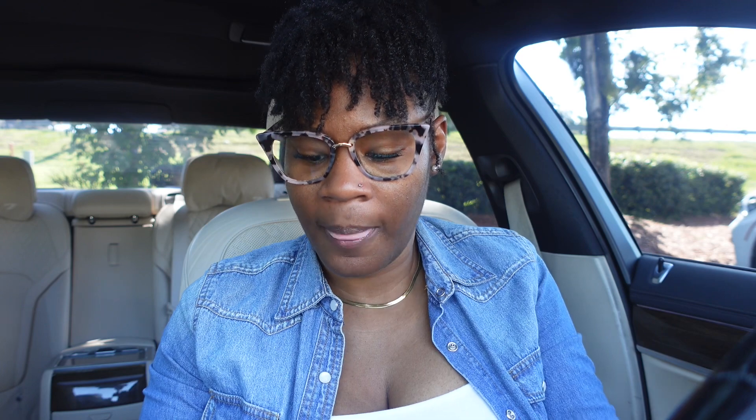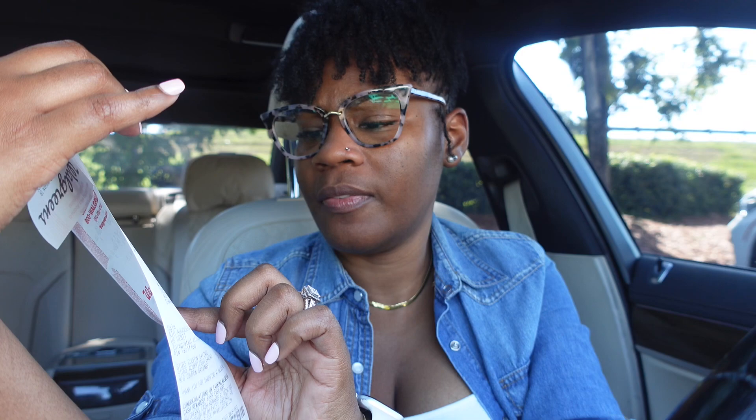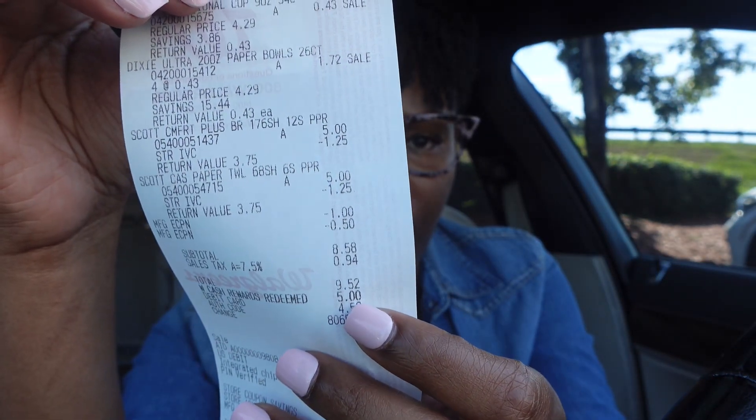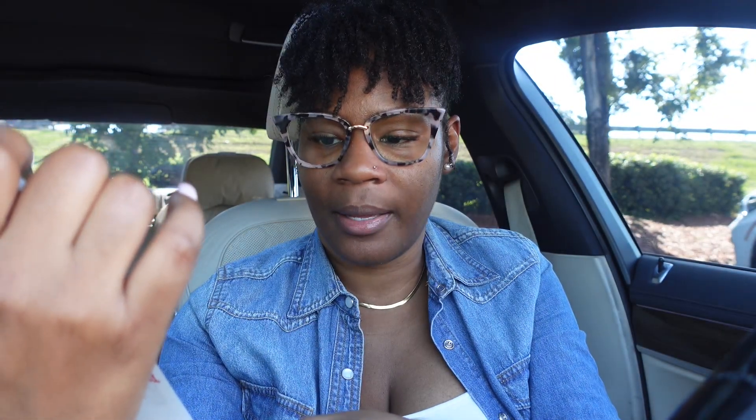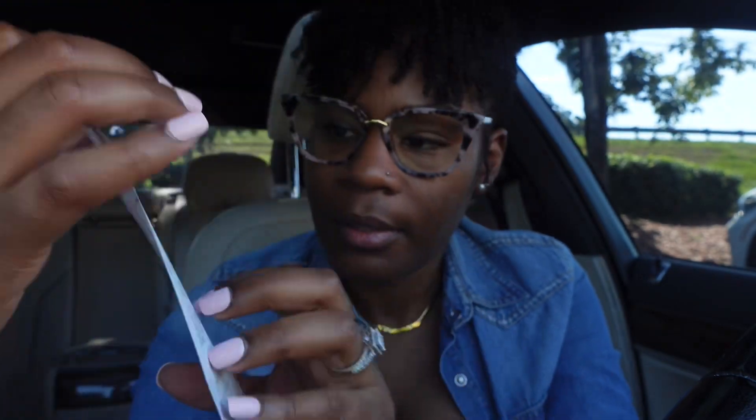For my second transaction — all paper products — the Dixie bowls, Dixie cups, Scott paper towels, and Scott tissue — my out of pocket was a little more than expected because I picked up the bowls and cups. It came to $9.52. I redeemed $5 in Walgreens cash from the first transaction and paid $4.52 out of pocket, which included tax. My $1 digital coupon came off, the $0.50 off came off, and the $1.25 IVC coupon applied twice. Everything worked out. If you have the spend $20 get $5 booster, you'll pay less than $10 out of pocket and get back $14 in rewards — a great ten dollar challenge.